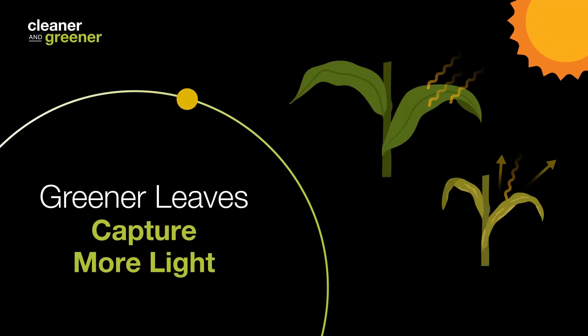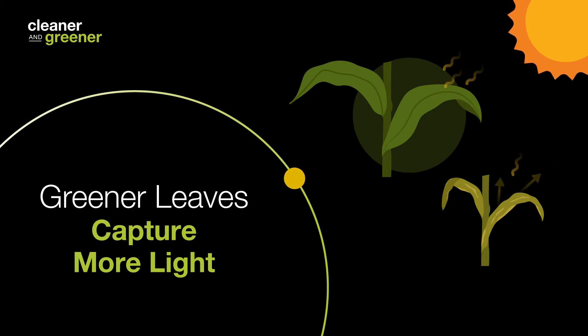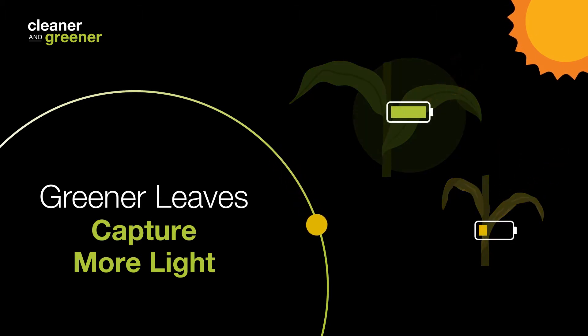Greener leaves are able to capture, hold, and therefore utilize more light energy, which is also known as photochemistry. Photochemistry is the light energy that a plant uses to create energy, which is important for yield.